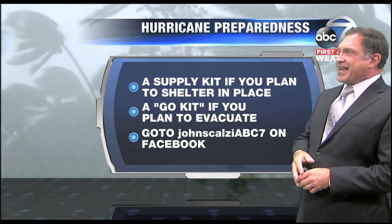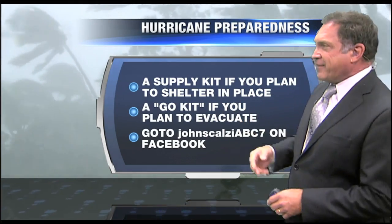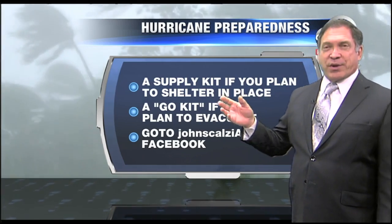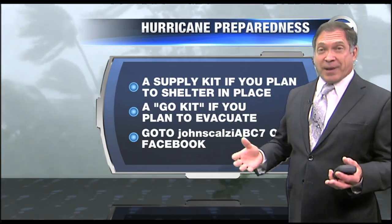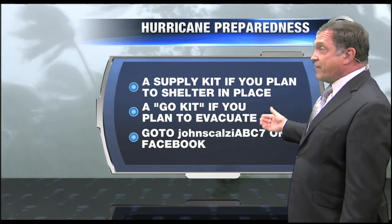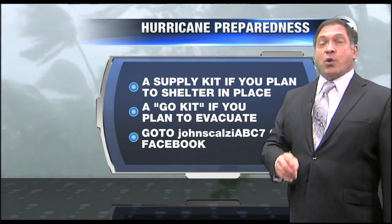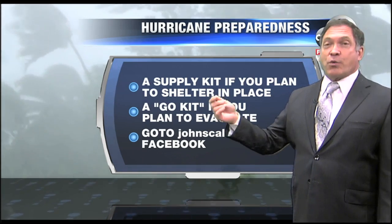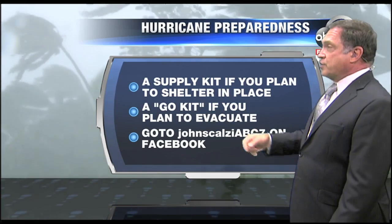There are two kinds of kits that you need to have. The Supply Kit, if you plan to shelter in place, would require a larger capacity because you're going to have to gather a lot of things. But if you're going to evacuate somewhere, you'll need a Go Kit, which is a suitcase packed with everything you need to go to a hotel room for a week or so.